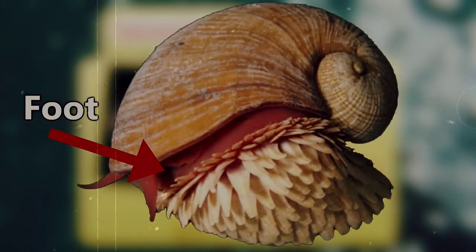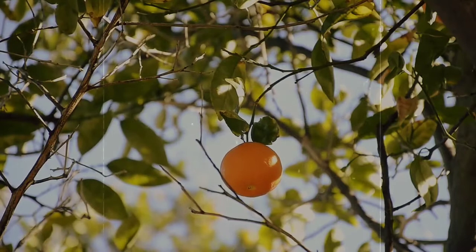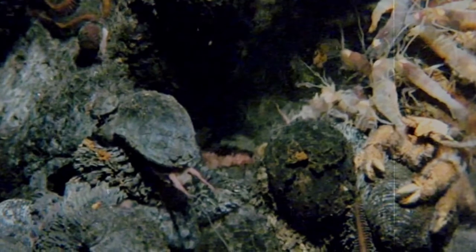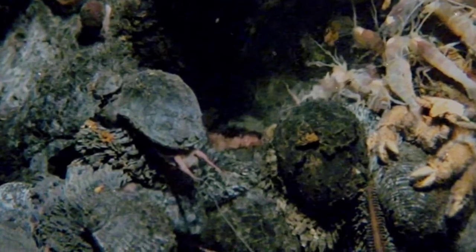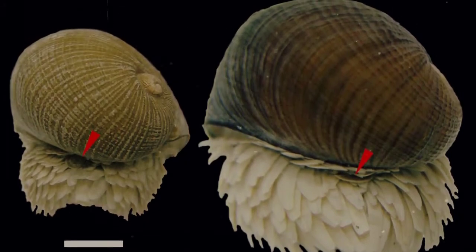Their foot, or the exposed squishy part of the snail, is typically bright red, and they have both sets of reproductive organs throughout their life stages, so it's likely they self-fertilize. They're not currently listed under any threats despite living in a rather small range as far as we've discovered, and a large portion of this range is currently being licensed for deep-sea mining over the next decade. Only time will tell what the future may hold for these gorgeous gastropods.